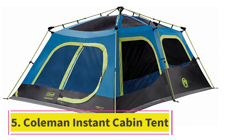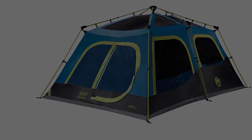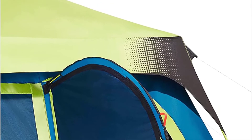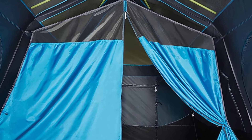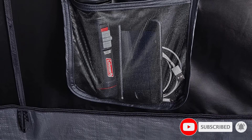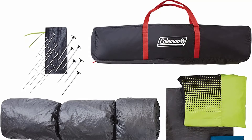At number 5: the Coleman Instant Cabin Tent, available for 6 to 10 persons. Are you a backpacker exhausted after a long day? You need a tent that pops up instantly. The Coleman 4-Person Instant Cabin Tent pops up in about a minute. Once it's assembled, you can dive in with your gear and have plenty of space. You have tons of room to stretch out inside, and plenty of overhead space as you scoot around on your knees. It accommodates tall people, but not when standing upright.